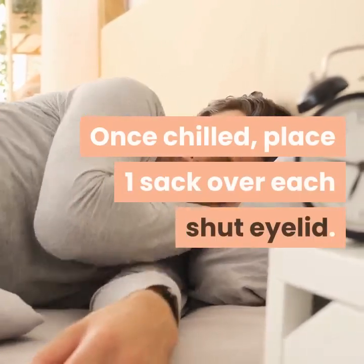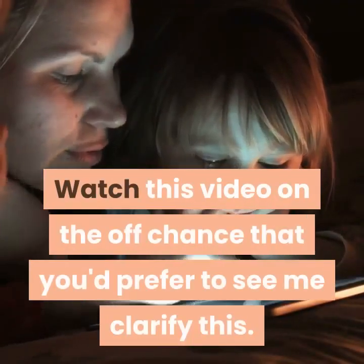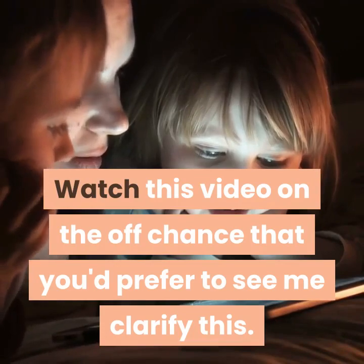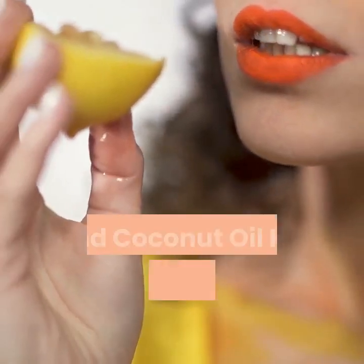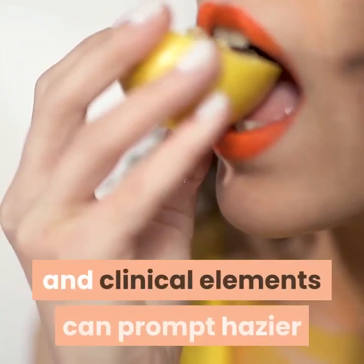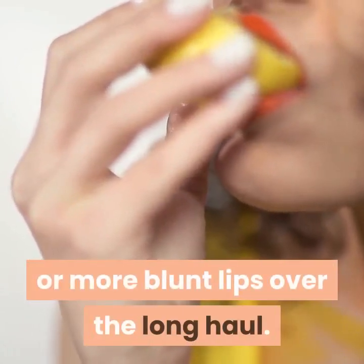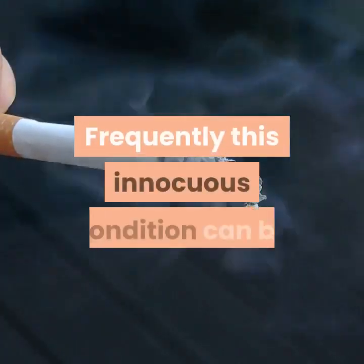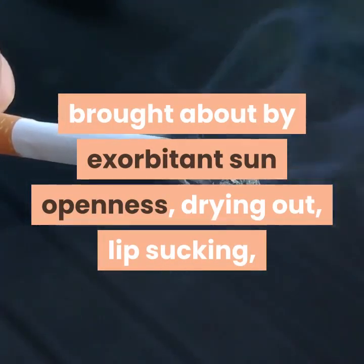Tip two: use raspberries and coconut oil for brighter lips. A range of lifestyle and clinical factors can lead to darker or more dull lips over time. Often this harmless condition can be caused by excessive sun exposure, dehydration, lip sucking, allergic reactions, smoking, and more. You can brighten darker and more dull lips with cosmetic procedures like laser or chemical treatments such as hydroquinone and kojic acid.